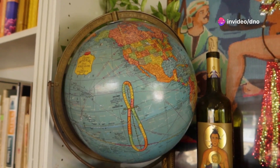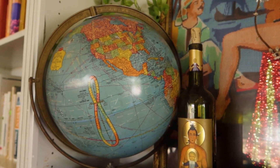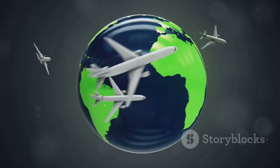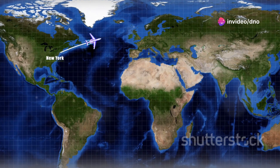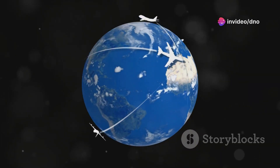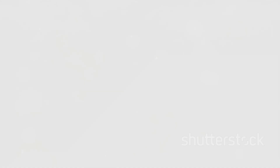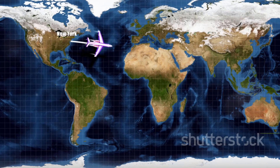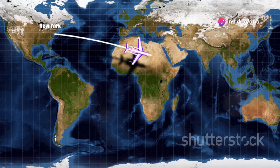Here's a mind-bending thought: the shortest distance between two points on a sphere isn't a straight line — it's a curve. This is where the concept of great circle routes comes into play. Imagine wrapping a string around a globe, connecting your departure city and your destination. The string will naturally follow the curvature of the Earth, forming a great circle route — a curved path that is actually the shortest distance between those two points, even though it might look longer on a flat map.